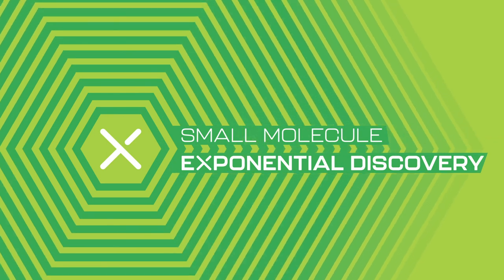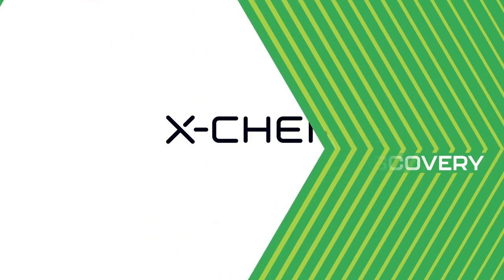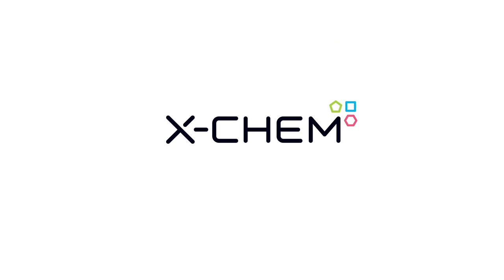Small molecules hold exponential possibilities. Find your next candidate with X-CAM.